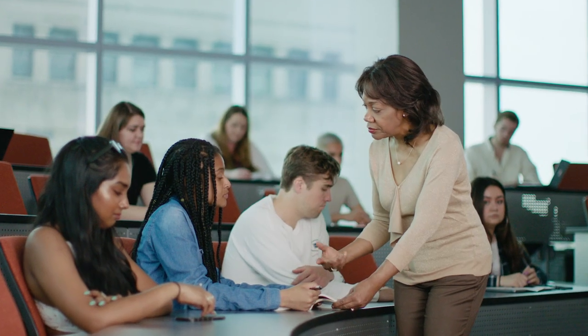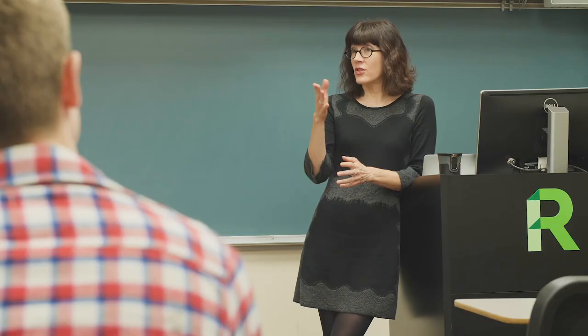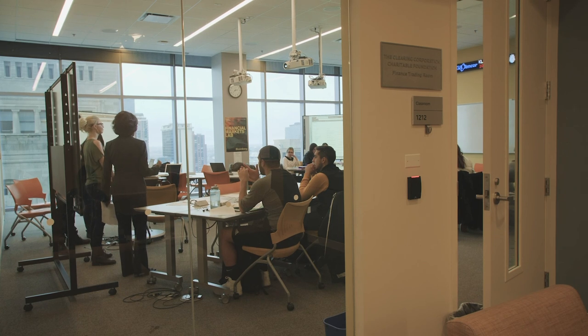Our student-to-faculty ratio is 11 to 1, which means you will have the chance to get to know all of your professors individually. Lecture halls are used mostly for general education classes. As you take more advanced courses in your major, you are more likely to see smaller class sizes for a more intimate experience. Classes are taught by professors, not teaching assistants.